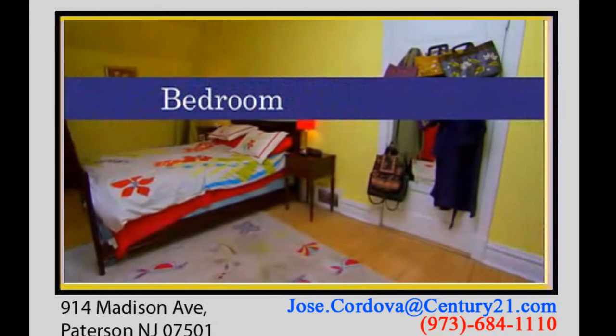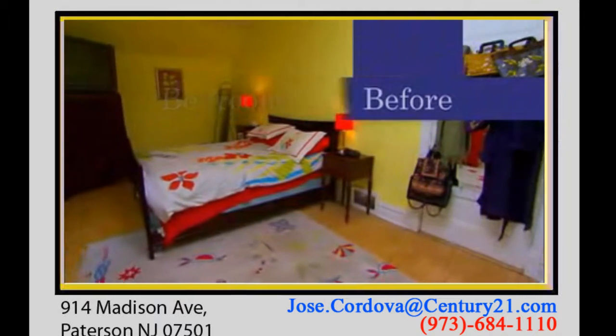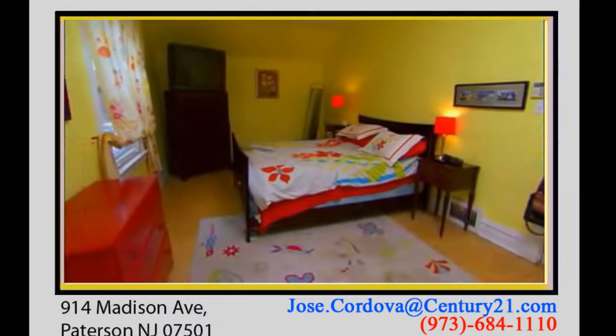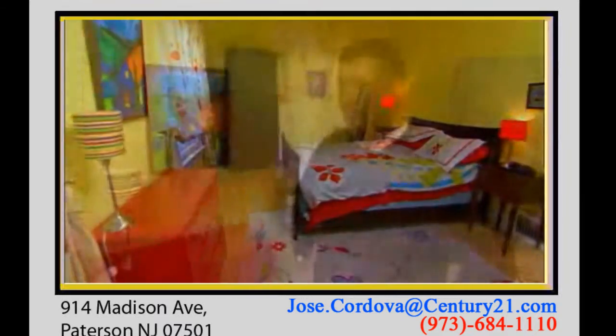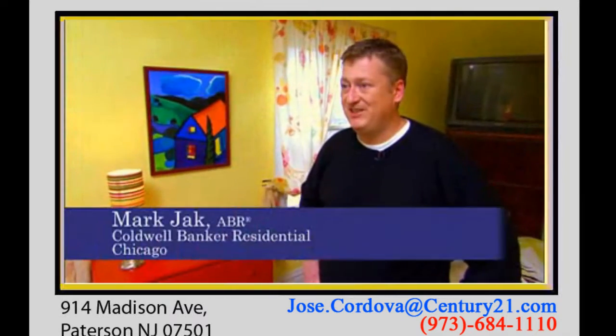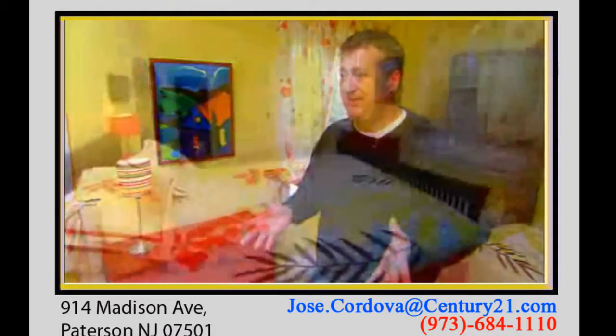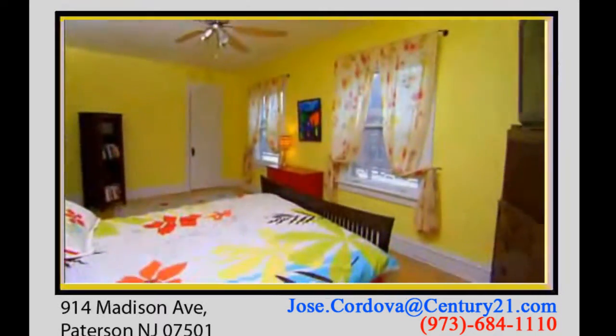Realtor Magazine gave salesperson Mark Jack of Chicago $250 and two hours to stage a bedroom. He came in $8 over budget but didn't use all the accessories he'd bought. When I first came in the room, my impression was that it was very bright. There are a lot of colors in here. Also it's a very large room — it's 19 by 10, so it's a lot of space to work with.